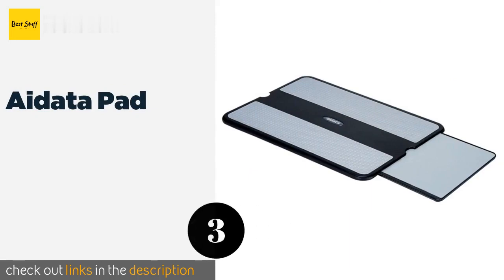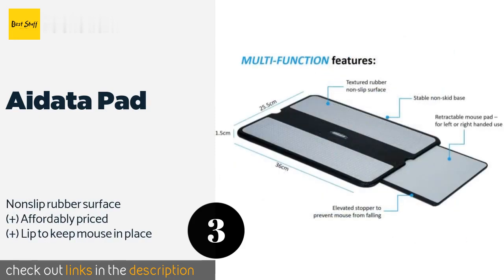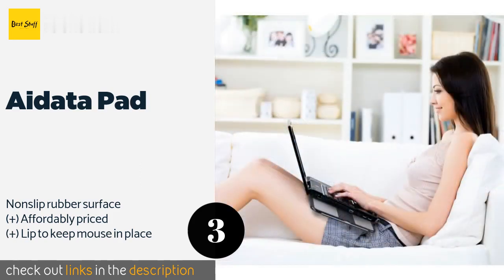The next one is the A-Data Pad. There aren't many options as compact as this — it's a slim model that can fit in a backpack, but unlike some travel options it can accommodate a mouse via a retractable tray that can be positioned to the right or left. The price is approximately $23.